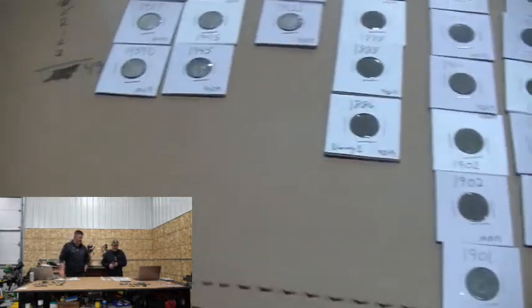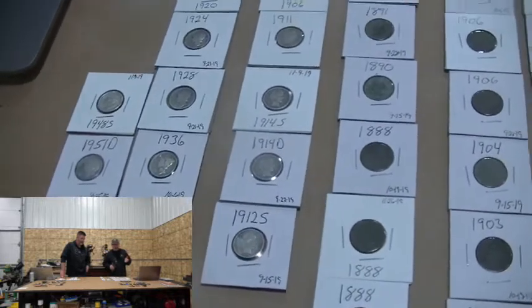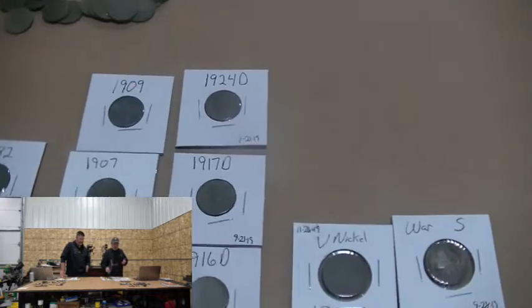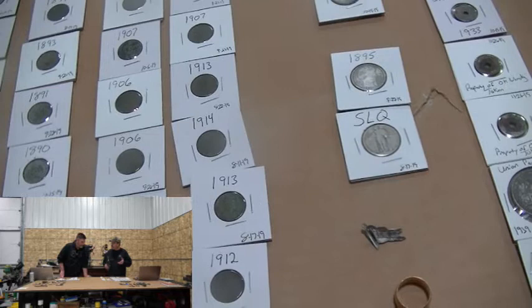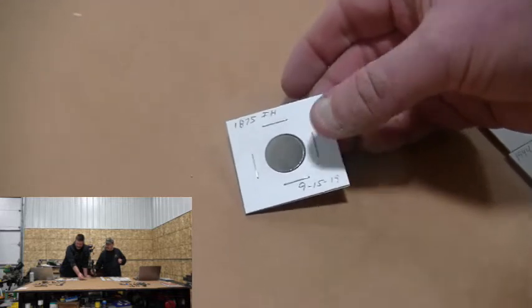Now we'll jump over to the stuff I found this year. I was lucky enough to set a new record for myself for silvers — last year I had 20, this year I ended up with 23. So that was a good year. As for Poppy's most valuable coin, probably that 1875 Indian head, even if it's not in the best shape.